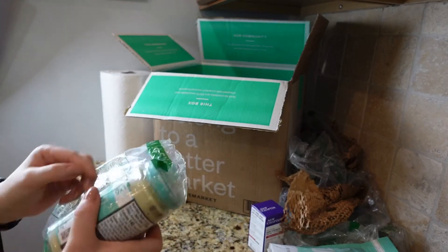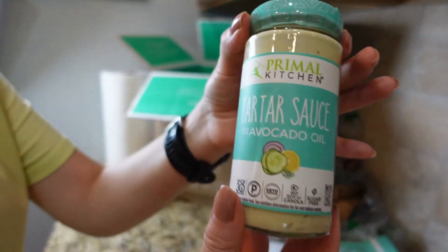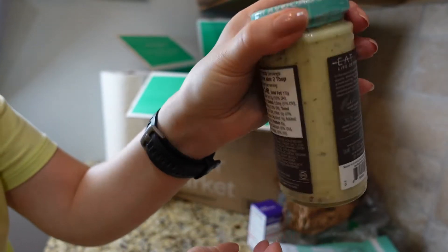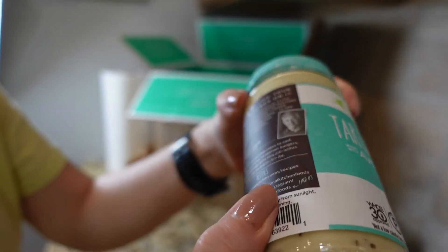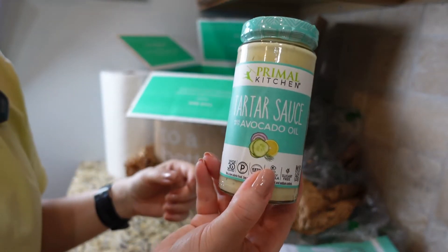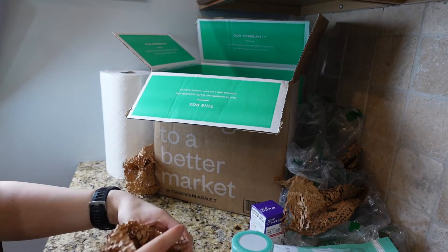Next is tartar sauce from Primal Kitchen. It's a little small jar — 7.5 ounce. It's a little liquidy if you can see it on the bottom. I'm not sure if tartar is supposed to be that liquidy — I thought it was supposed to be a little bit creamier. But I have to try it; maybe the taste is good.